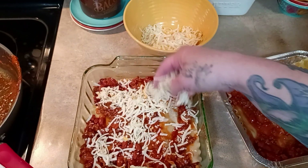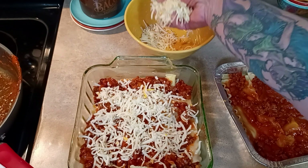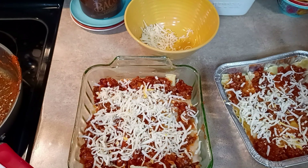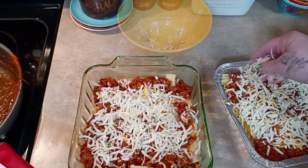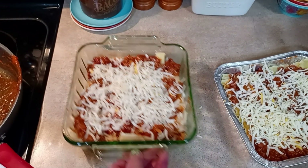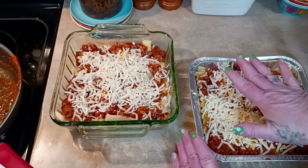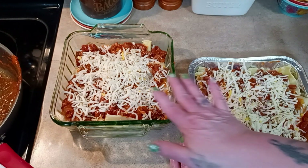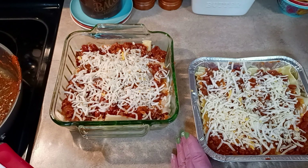This will go in a 375 degree oven for 45 minutes - uncovered. This other one will get wrapped with plastic wrap directly on the surface, layered in all directions, labeled, and frozen.